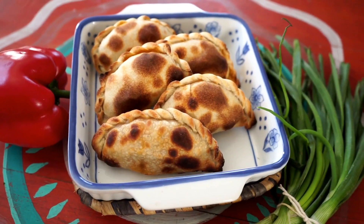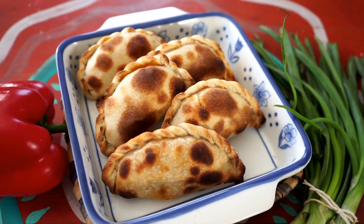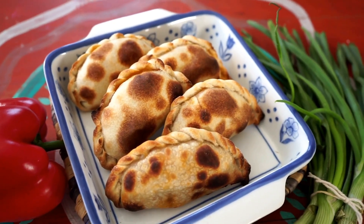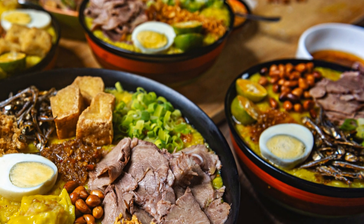There you have it — the top five thrilling activities in Madagascar. Remember to show your love by smashing that like button and subscribing to our channel. We can't wait to share more exciting travel experiences with you.